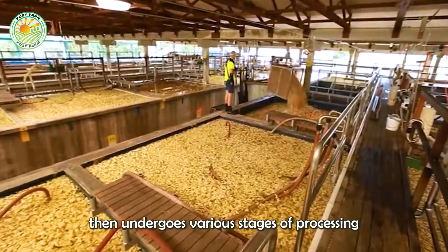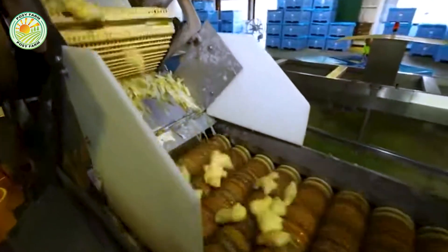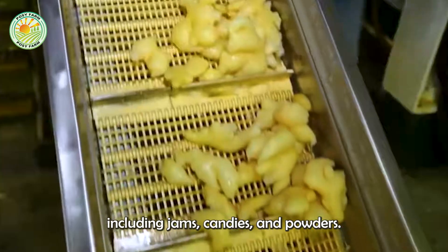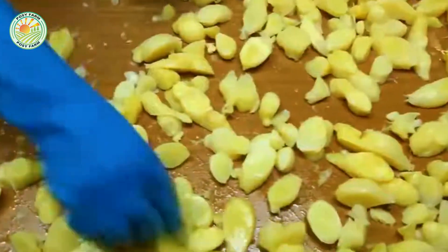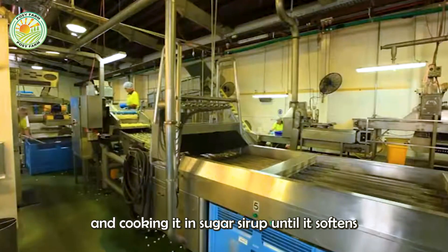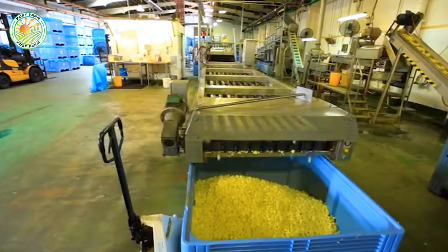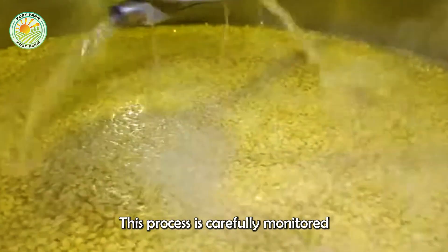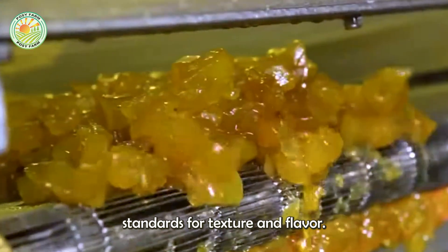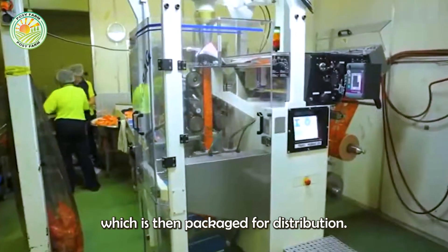The clean ginger then undergoes various stages of processing, depending on the final product. Buderim Ginger produces a variety of ginger products, including jams, candies, and powders. For example, candied ginger is made by slicing ginger and cooking it in sugar syrup until it softens and crystallizes. This process is carefully monitored to ensure that each batch meets strict standards for texture and flavor. Slicing and drying machines are used to create ginger powder, which is then packaged for distribution.